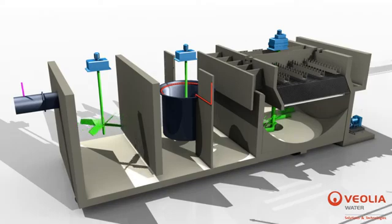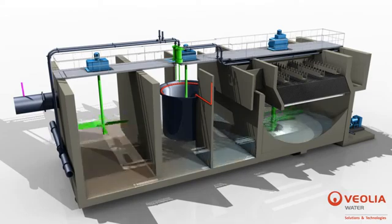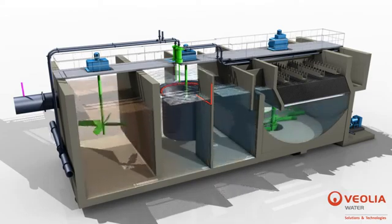A centrifugal pump transports the microsand sludge slurry from the settling tank to a hydrocyclone for microsand cleaning, recovery, and reuse in the process.